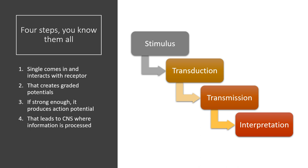There are four steps to how sensory systems work. First, some stimulus comes in, creating a process called transduction — the creation of graded potentials. If you get enough graded potentials, you will stimulate an action potential, and that will be transmission. That signal travels to the CNS — the central nervous system — where it is processed in what's called interpretation. Interpretation does not necessarily result in action, but it can.